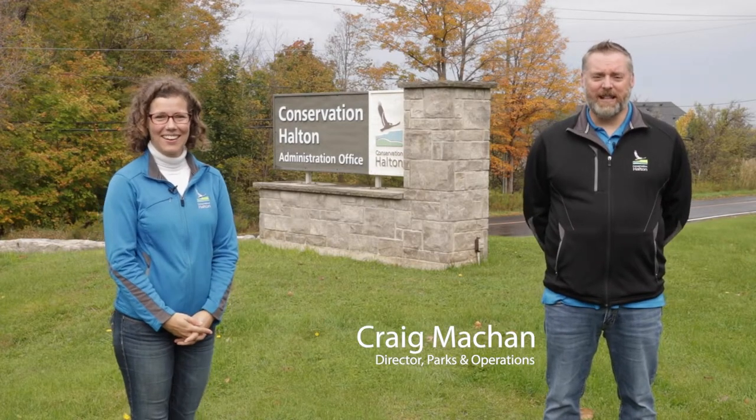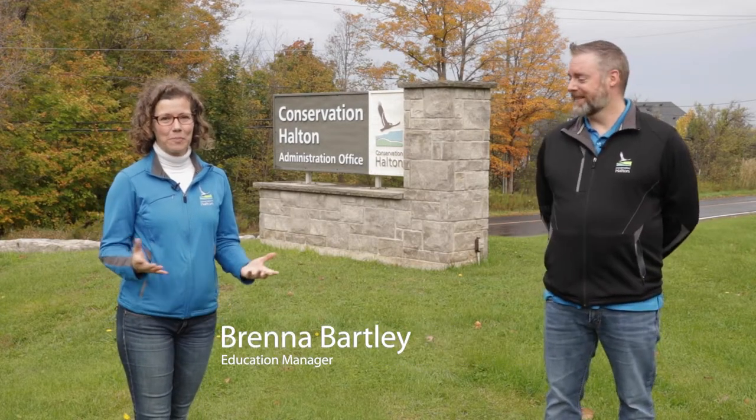Welcome to Conservation Halton Parks. I'm Craig Mackin, Director of Parks and Operations. And I'm Brenna Bartley, Education Manager. We're super excited to take you on a tour of our eight parks today. All eight of our parks are located within Halton Region. We see about 1.3 million people annually enjoying our parks. We're going to take you on a tour, so let's go.